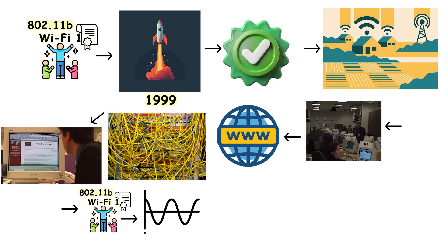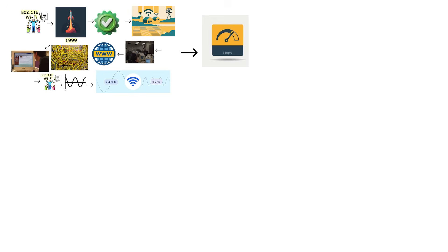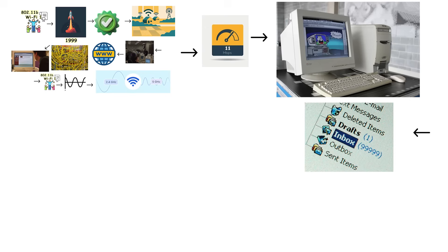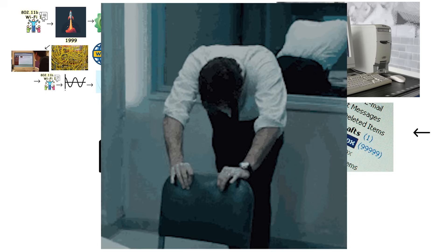Wi-Fi 1 operated exclusively on the 2.4 GHz frequency band and delivered maximum speeds of 11 megabits per second. To put that in perspective, this was enough for basic web browsing and sending emails, but streaming a video or downloading large files would have tested your patience significantly.